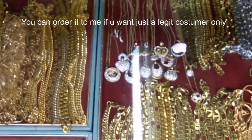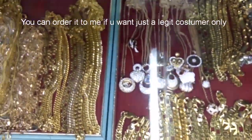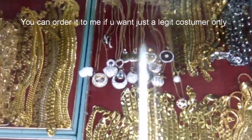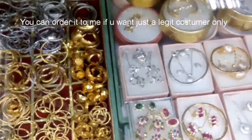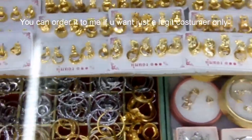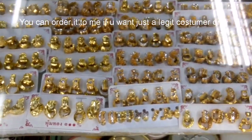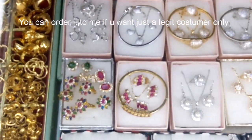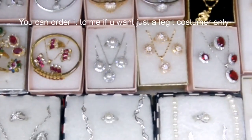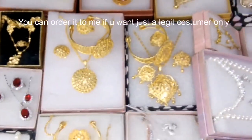Yung mga ganung necklace — mga nagre-range siya for how much? Yung mga ganun — yung mga heart? Regular price namin 1,200 — 1,200 regular price. How much? One thousand.